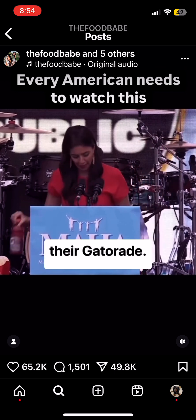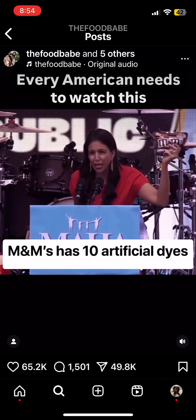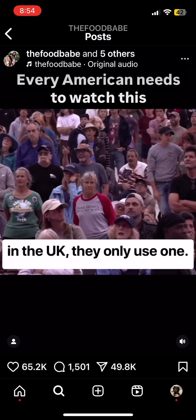M&Ms have 10 artificial dyes made from petroleum, linked to hyperactivity in children here in the United States. In the UK, they only use one.